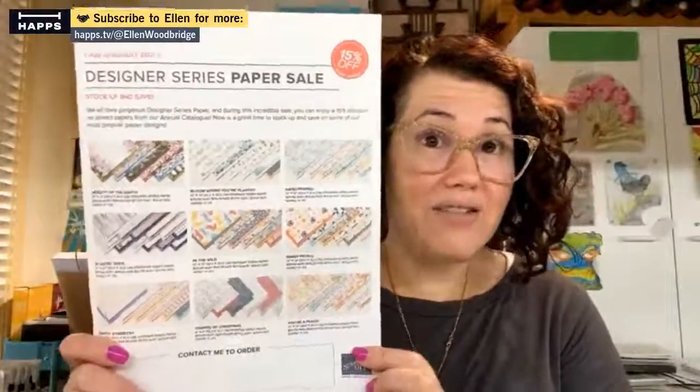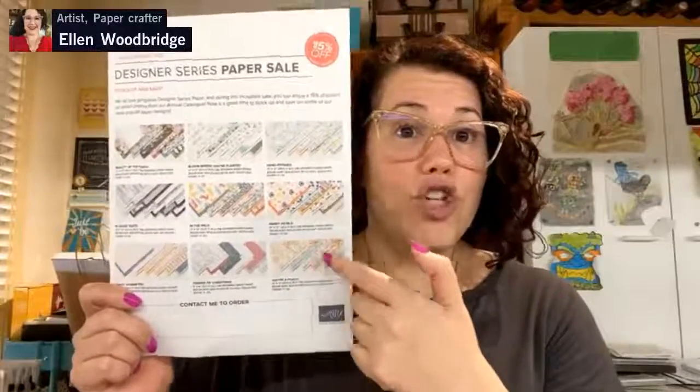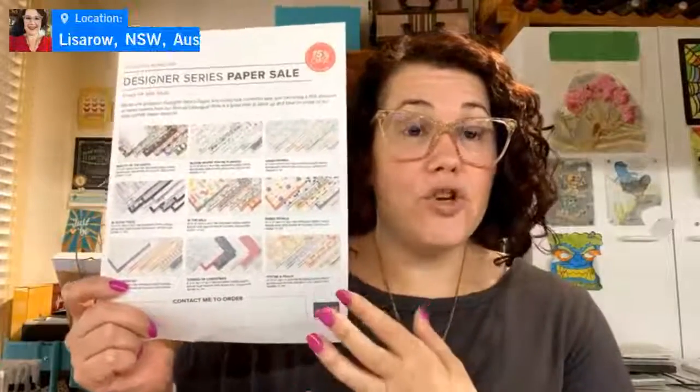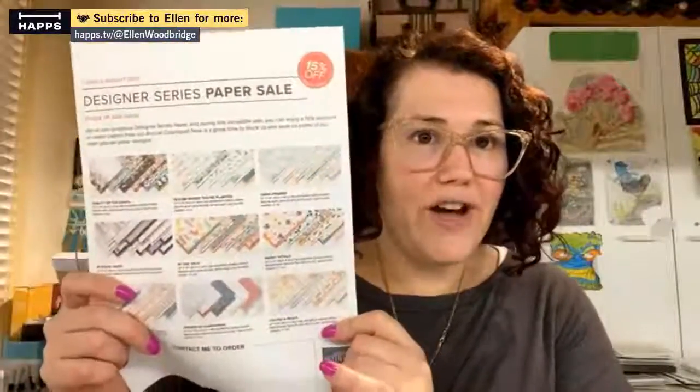We currently have our Designer Series Paper sale running. My last video was showing every single sheet of all this amazing paper so you could see each design in each of the packs. It is 15% off until the 2nd of August.